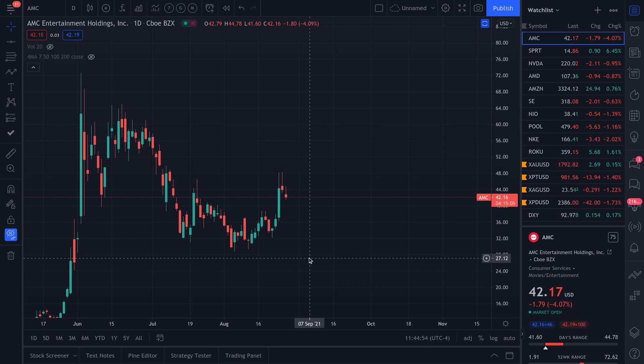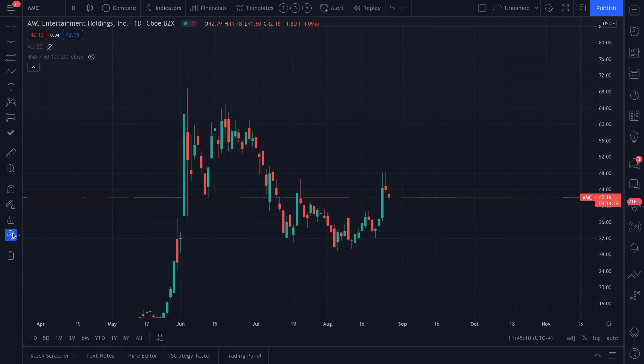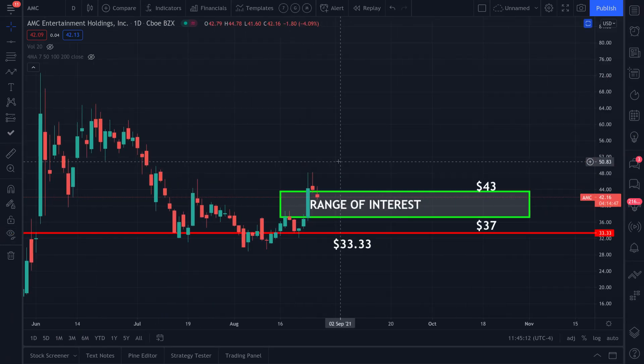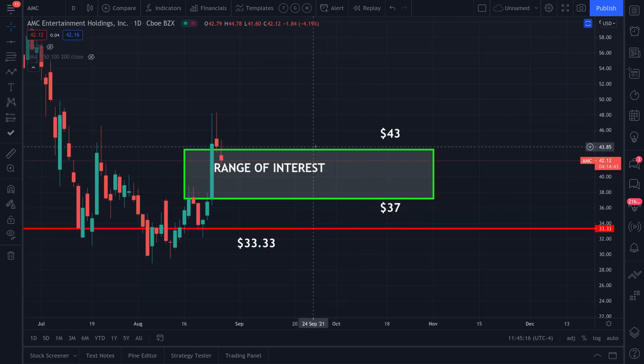Today's August 26th, 2021, and the current price of AMC is $42.17, slightly negative 4% for the day. Hopefully you're all doing well. This is a short video — pretty cut and dry. Here's the range on the chart.